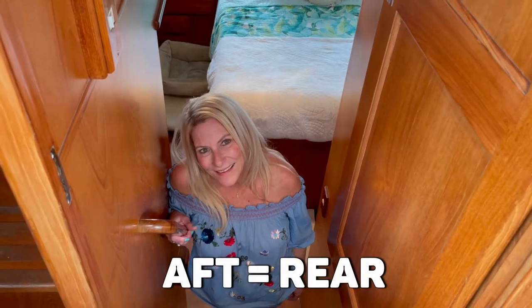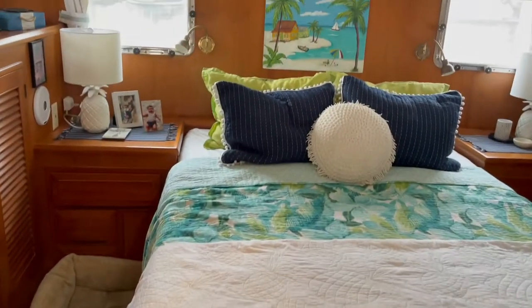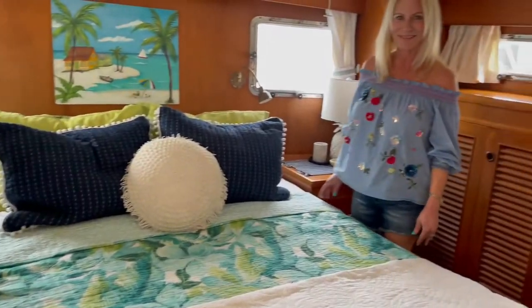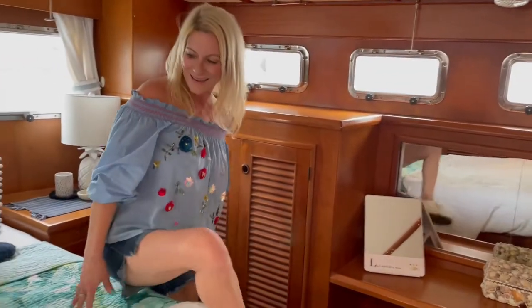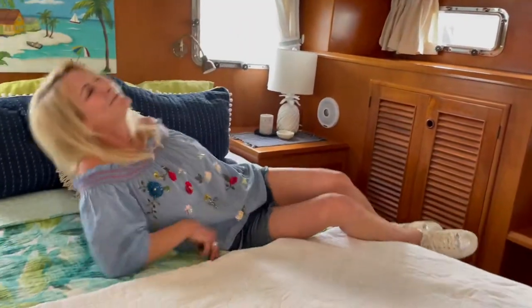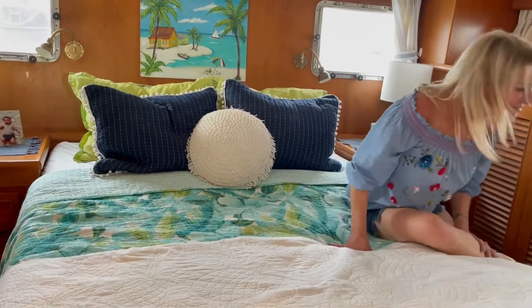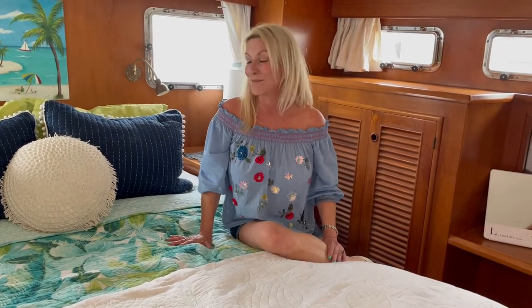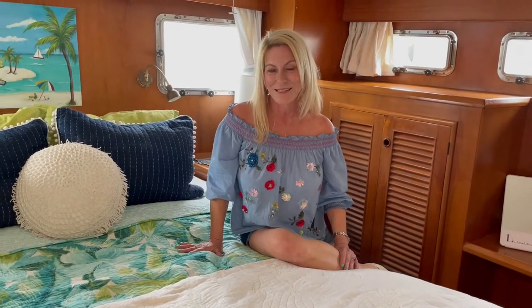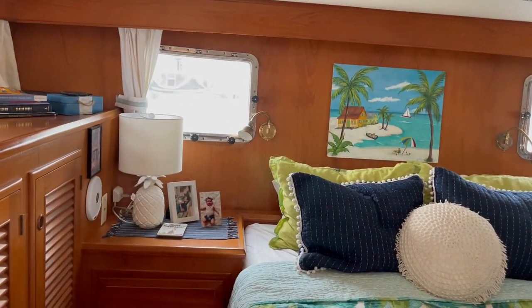Come on down and check out the aft cabin — this is where we sleep. We love our big and comfy aft cabin. It is full beam with a queen-size bed that's super comfy, and we got a new mattress for it after we got the boat. I love the two big windows because since we don't have AC, they just give us all the comfort we need.